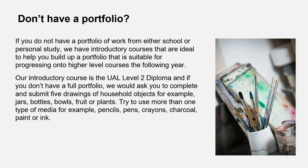If you don't have a portfolio at all, please don't worry. We have our UAL Level 2 diploma which is an introductory course — it's very successful and sometimes people do so well they jump straight onto Foundation Diploma or even an HND. We would ask you to reply to the portfolio inbox confirming that, but also just take a little bit of time and submit five drawings of household objects using a variety of media you have to hand — pens, pencils, crayons, etc. It gives us a bit of an idea.